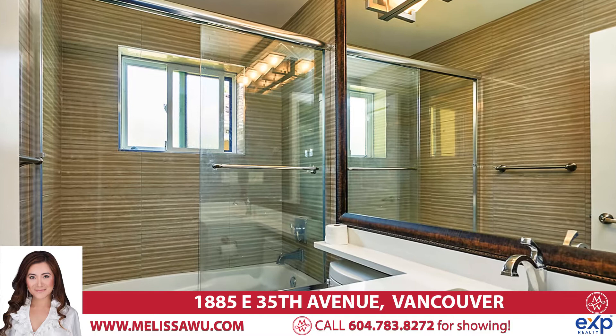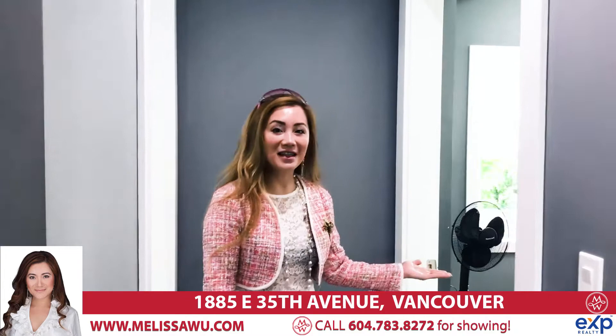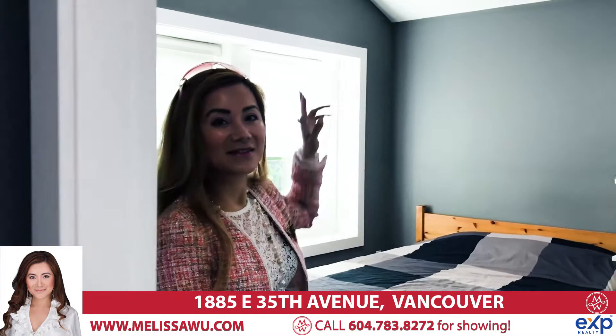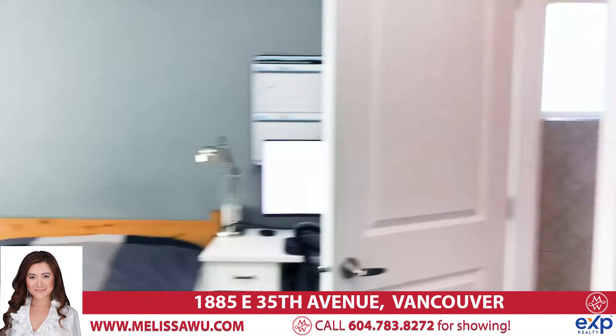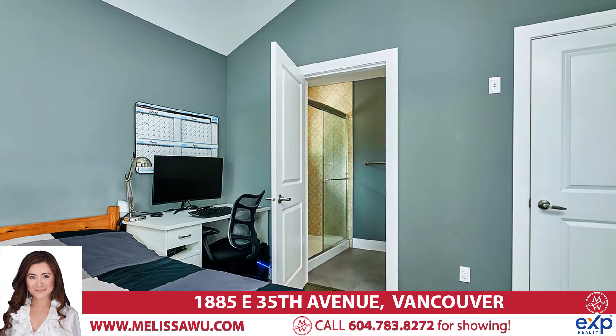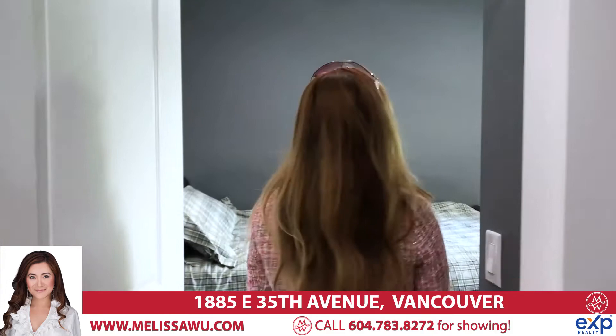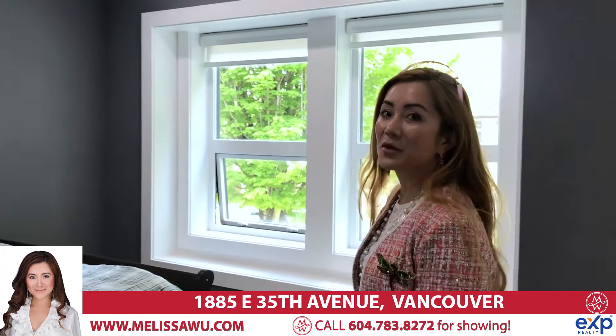So again, the top floor has four bedrooms and three bathrooms. We have the big master bedroom with an ensuite, and this is the second or junior master bedroom with its own bathroom and vaulted ceiling — it's got its own bathroom. Both of these bedrooms are south-facing with large windows. This is the fourth bedroom with high ceiling and large southern exposure windows — very bright.